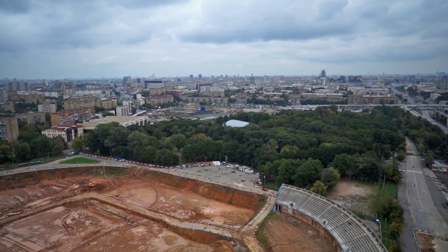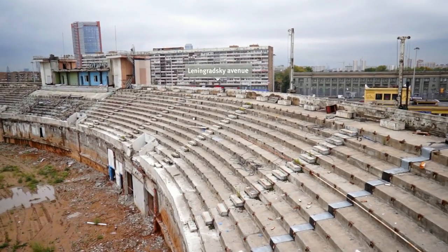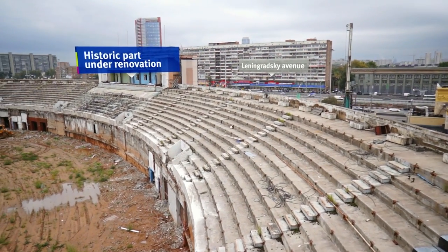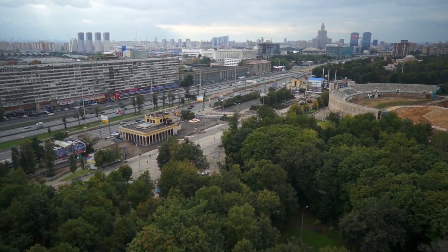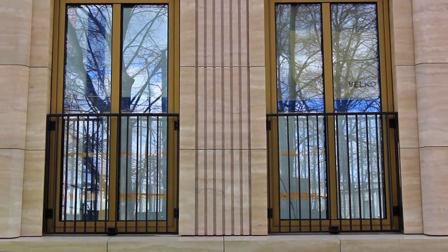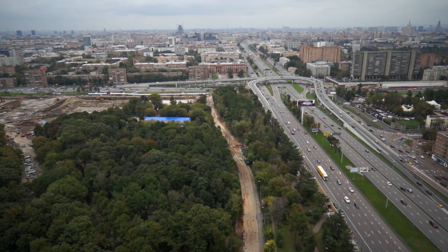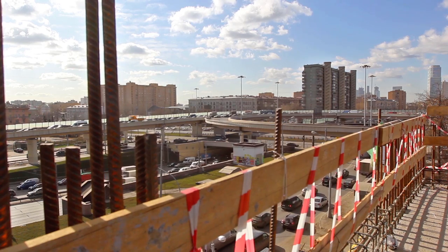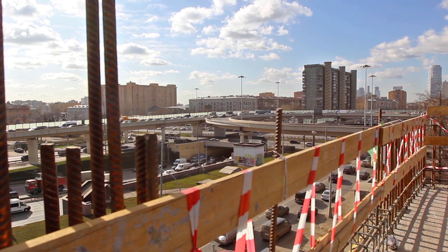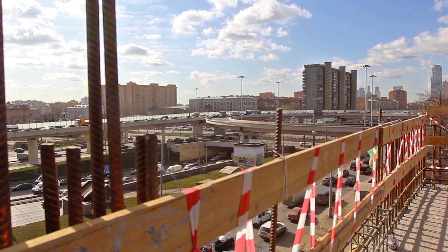32 hectares of land in Moscow and so many challenges: to breathe new life into Dinamo Stadium while preserving its historic park; to turn the park into a sports and recreation site and integrate it seamlessly into the surrounding urban area; to develop it in such a way that will not create any traffic problems. Sounds impossible? We beg to differ.